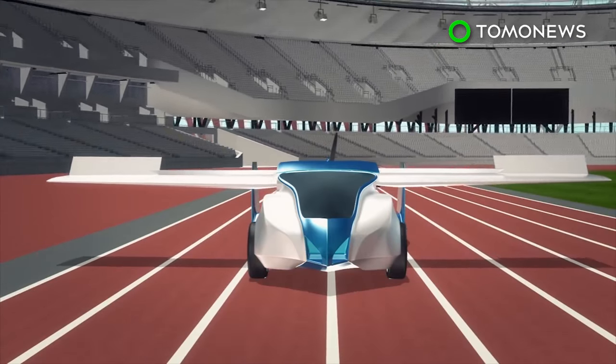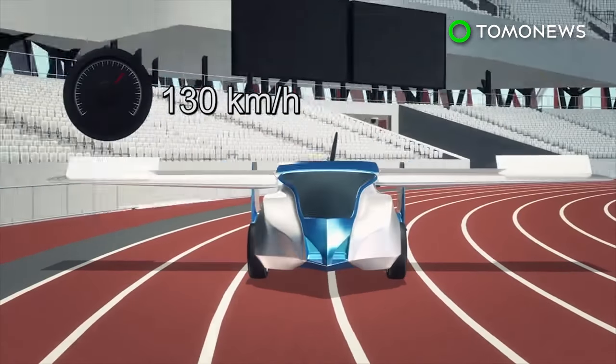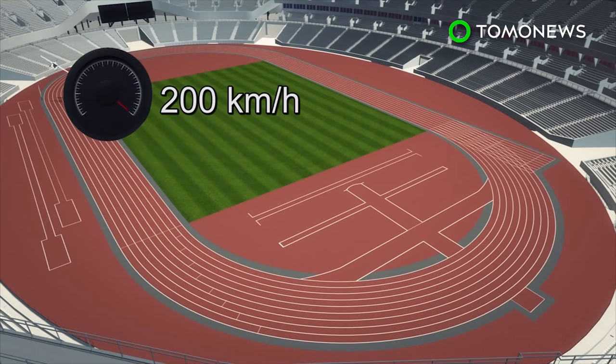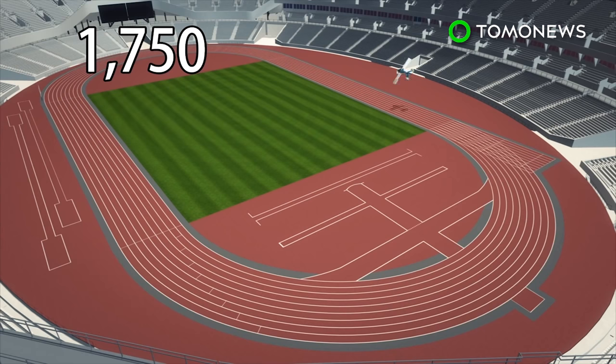The collapsible wings measure 8,200 millimeters across, and the vehicle must reach 130 kilometers an hour for takeoff. During flight, the AeroMobil is able to reach speeds of 200 kilometers an hour and can travel a distance of 700 kilometers in the air — roughly 1,750 times around an Olympic racetrack. Klein hopes to bring this technology to a larger market.